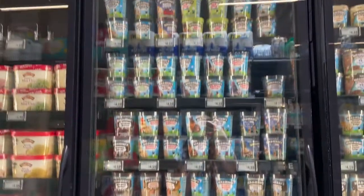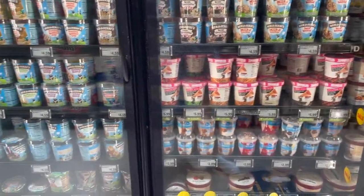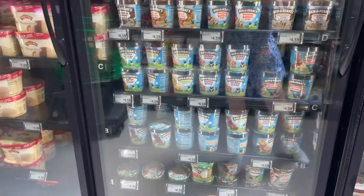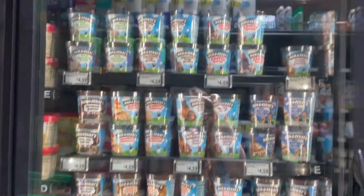My favorite, Ben and Jerry's — look at all the flavors that they have. My favorite one is s'mores and I don't see that here, which is a disappointment. But look at all the flavors they have.